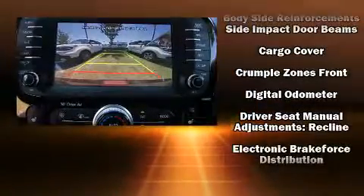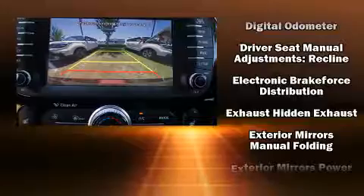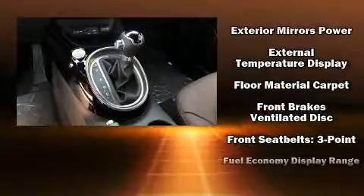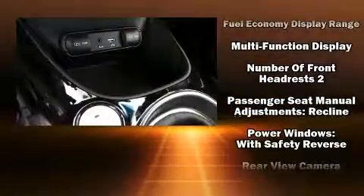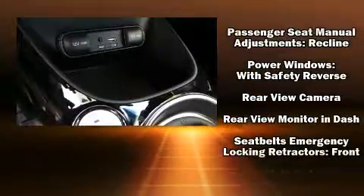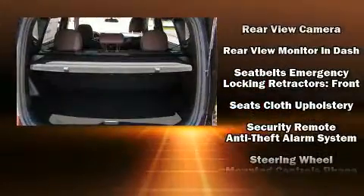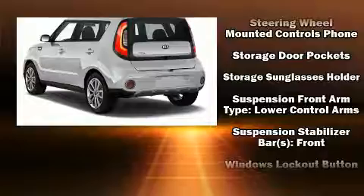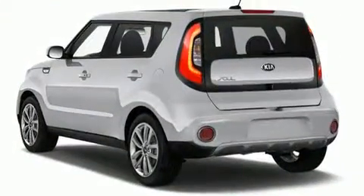Kia ensures the safety and security of its passengers with equipment such as dual front impact airbags, head curtain airbags, traction control, brake assist, a panic alarm, and four-wheel disc brakes with ABS. With electronic stability control supplementing mechanical systems, you'll maintain precise command of the roadway.